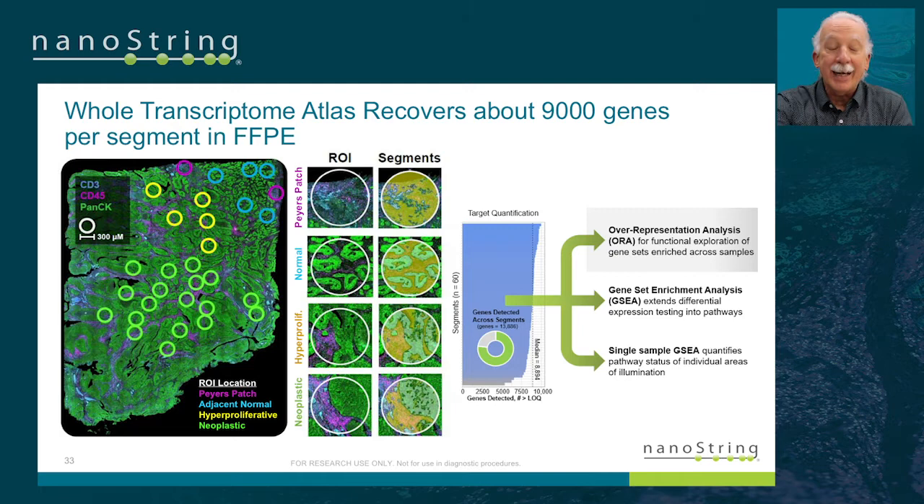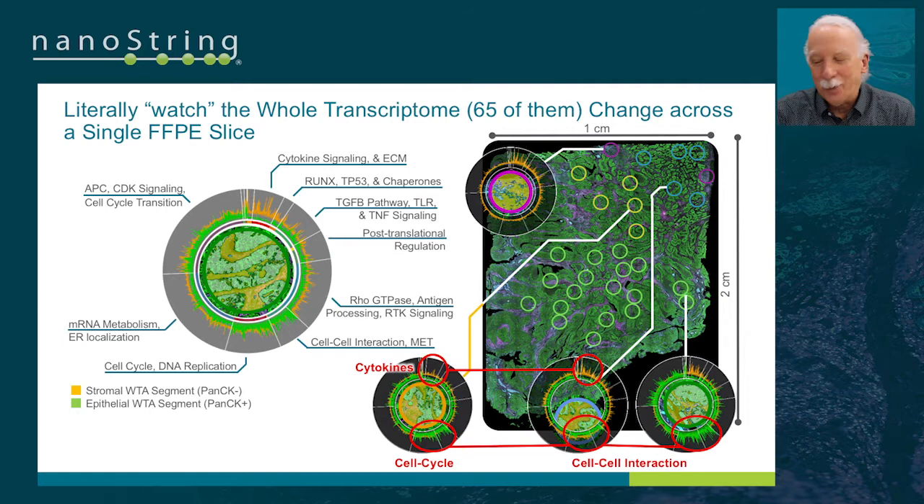This is a colorectal cancer sample where we're measuring about a hundred whole transcriptomes as we go through a one centimeter by two centimeter section — all segmented. The average number of genes measured in any one of those small regions in space — about 300 microns, compartmentalized into tumor and tumor microenvironment, so roughly a 150 micron area — is typically about 9,000 genes per area of interest. This is really a high information content, high sensitivity assay, and the whole transcriptomes change amazingly in space.